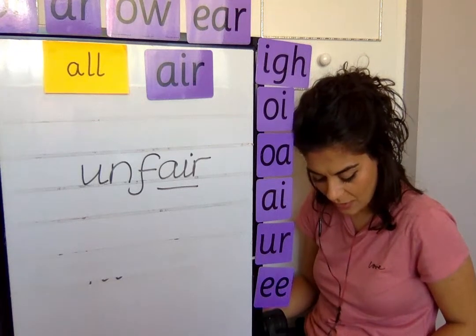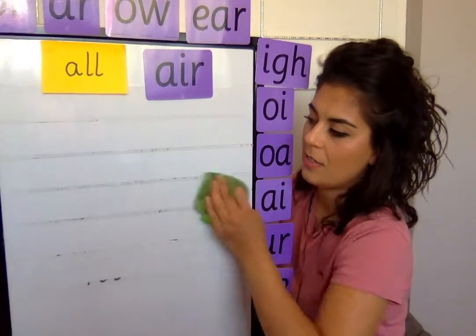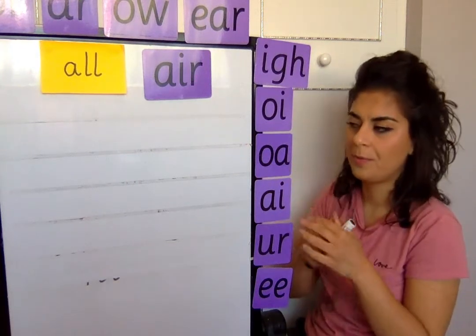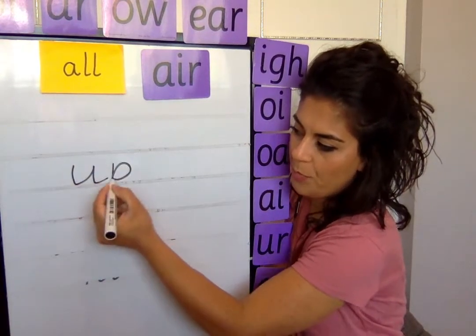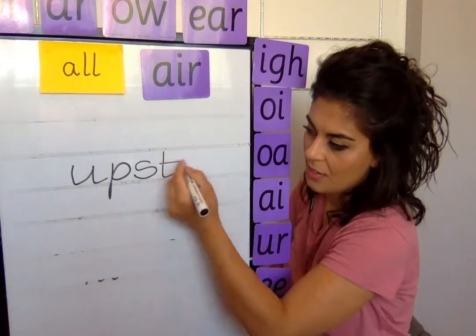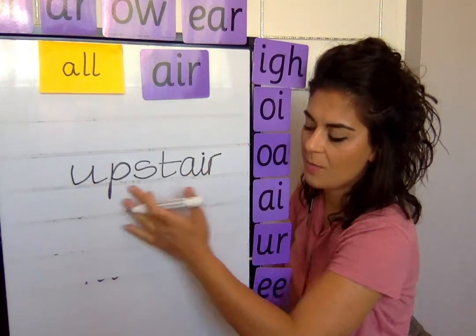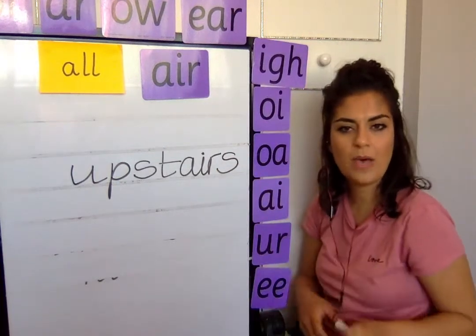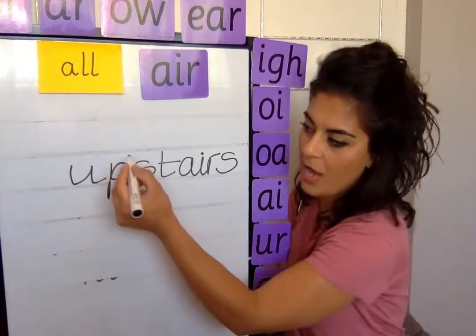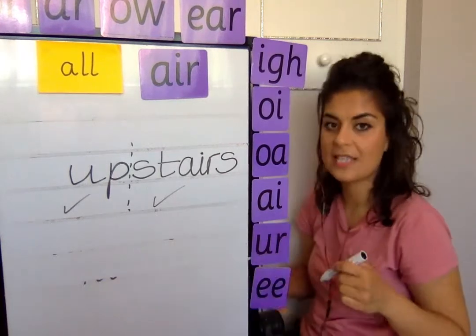Next one is a tricky one — upstairs. I went upstairs. Let's break it up: up, then stairs. First part: up. Next part: stairs — S, T, then the trigraph air, and an S at the end. Is it a compound word? Up is a word and stairs is a word, so yes, it is a compound word. Well done.